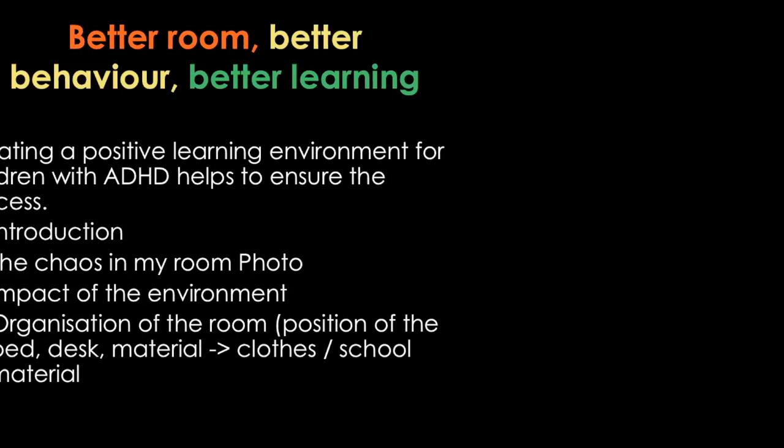The program today: since there are no new members I'll skip the introduction. I will show you about the chaos in my room, the impact the environment has on our children, the organization of the room, and of course my experiences with my daughter — how it was before and how it is now.